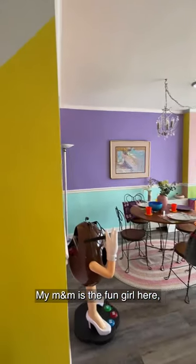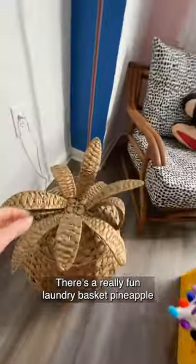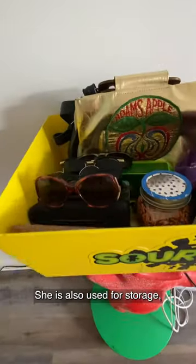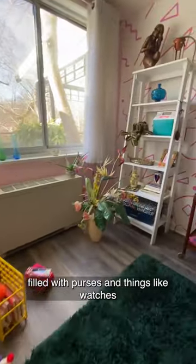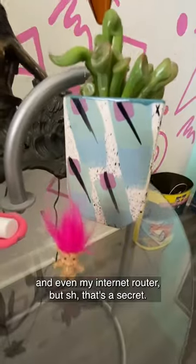My M&M is the fun girl here, and she holds all the games. There's a really fun laundry basket pineapple that I thrifted from Goodwill for $5. You've got to meet my Sour Patch Kid — she is also used for storage, filled with purses and things like watches and even my internet router. But that's a secret.